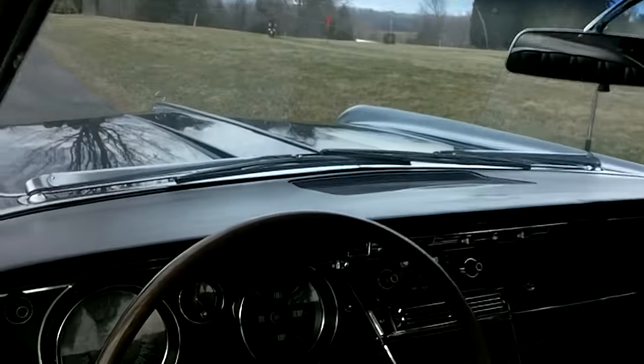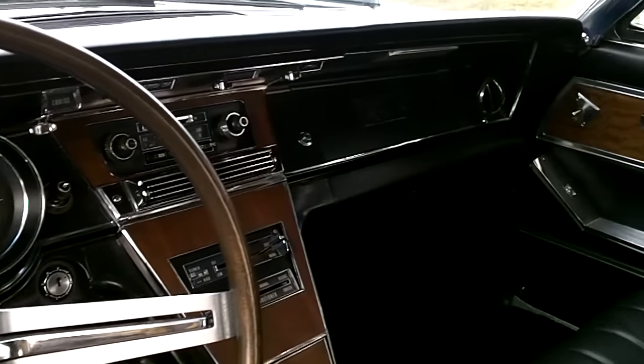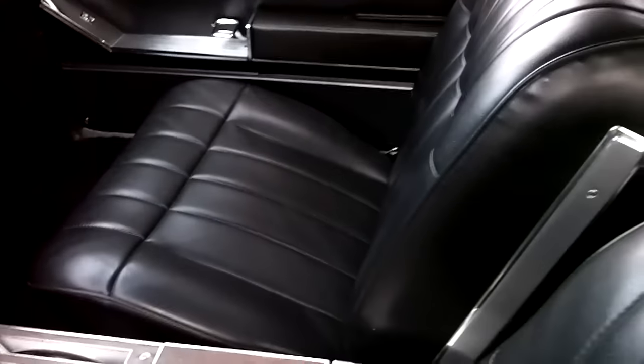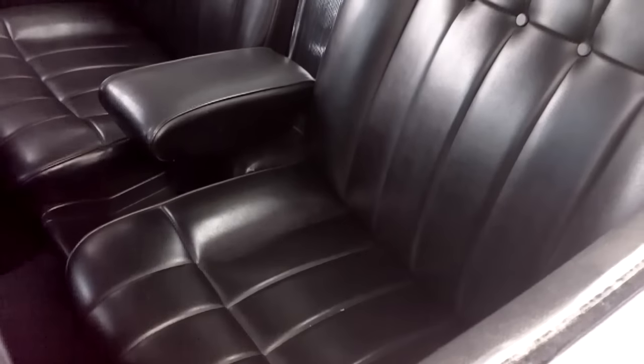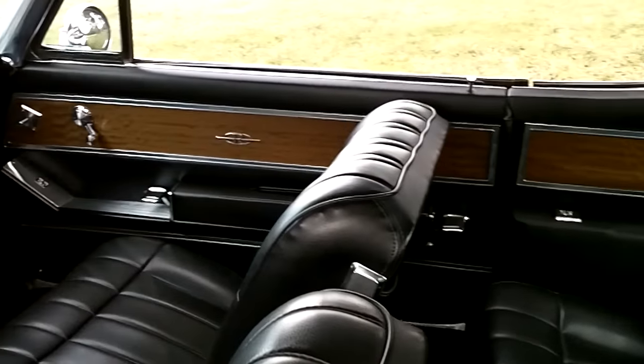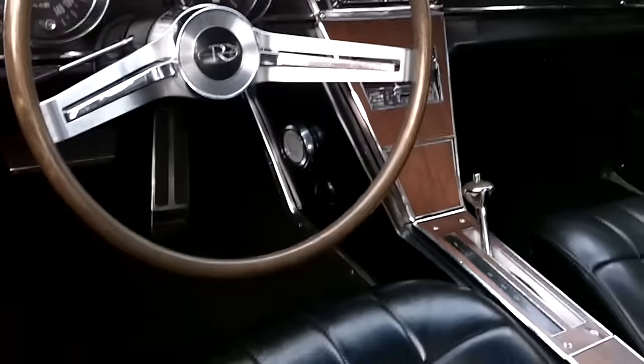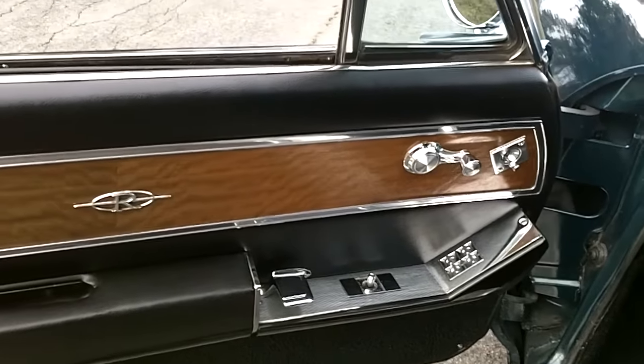There's the interior — very, very nice shape. All nice dashboard, no cracks. The seats are in basically new condition — no rips, no tears, no fading, hardness to them, nothing. All the wood grains are in really nice shape. Really, really nice inside. There's the wooden steering wheel, really nice carpets as well.